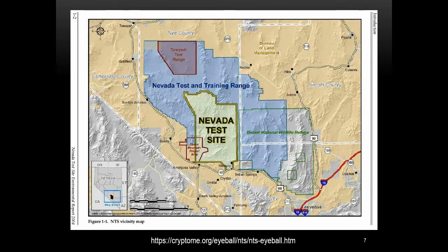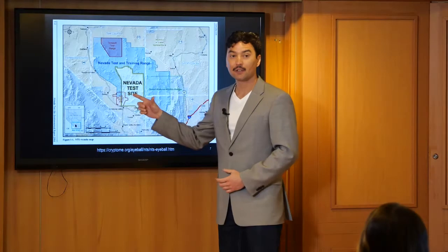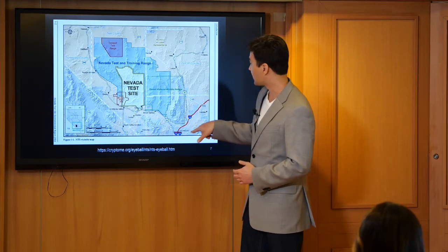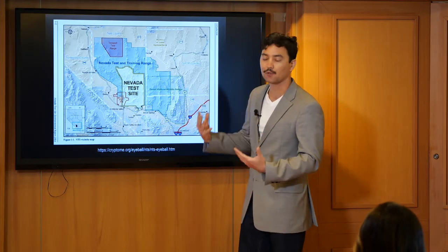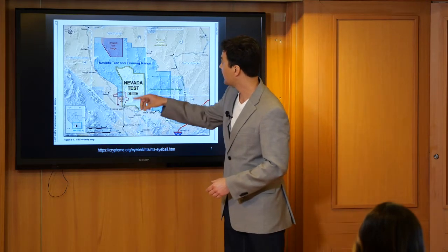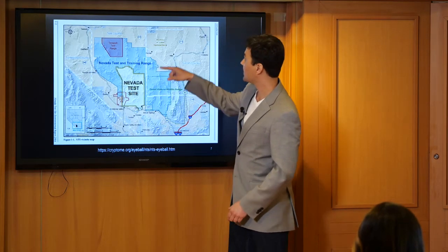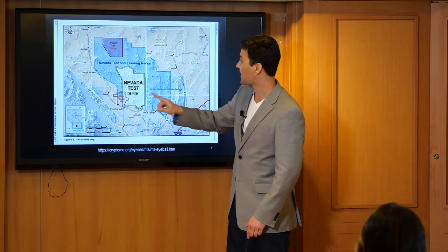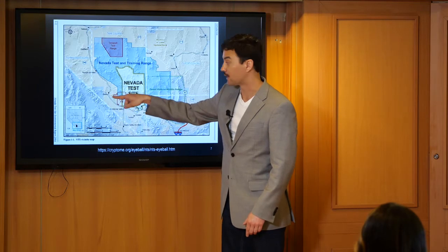Let me give you a fun and interesting story about using aerial gamma ray surveys for tracking nuclear material. This is the Nevada Test Site, located in southern Nevada. Over here is Las Vegas. This is the Nevada Test Site, this is the whole testing range, Area 51 is right over here, Death Valley is right over here. And I want to talk about Beatty, Nevada, which is right over here.